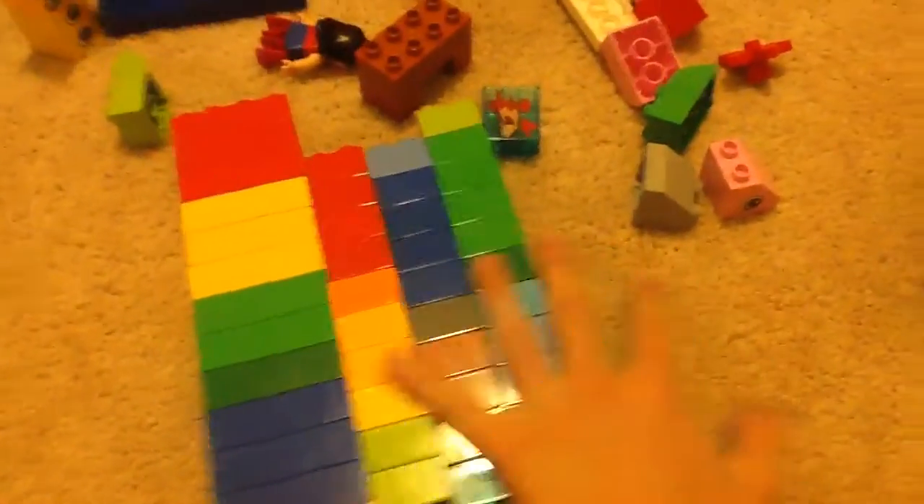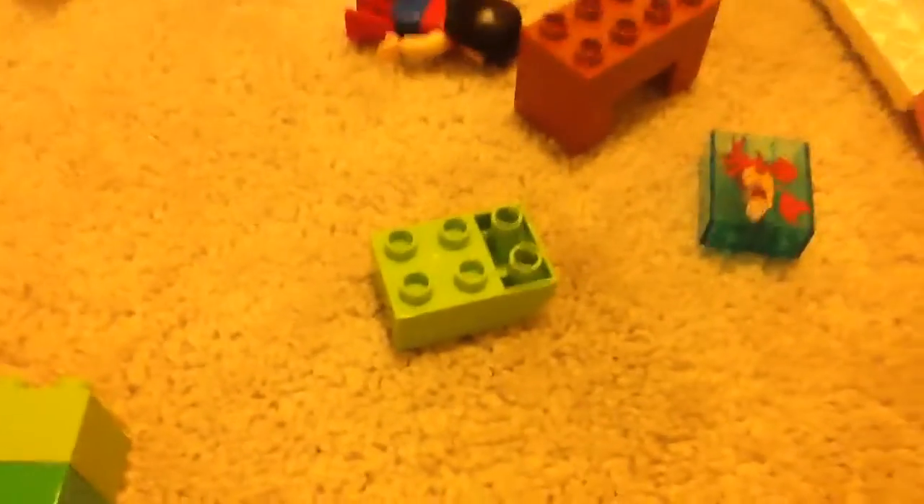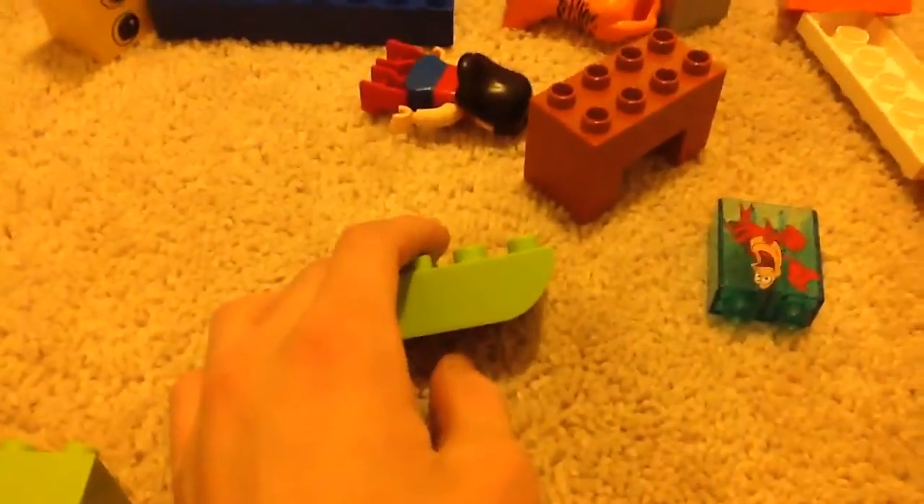Lego Duplo — the bone. My only thing I was getting there for is the 2x4 and 2x2 bricks. Here it's kind of hard to see. I don't know what the lighting is — it looks yellow. Sorry if it looks yellow.